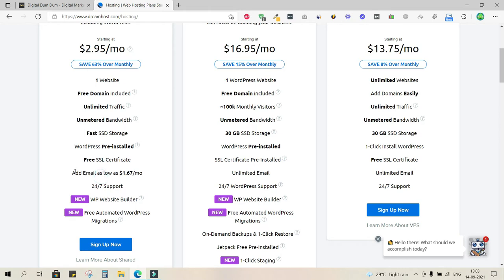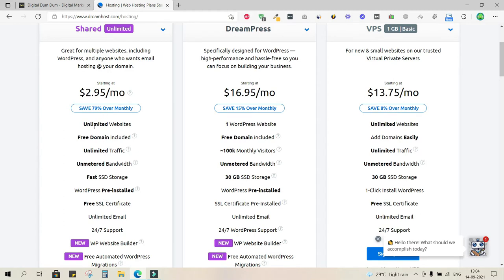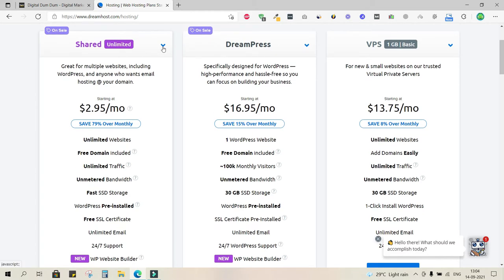On the Shared Starter plan, domain email IDs cost an additional $1.67 per month. However, if you scroll up and click the arrow to switch to Shared Unlimited, you get almost all features as unlimited — and at the same price of $2.95. That is why I'm suggesting DreamHost.